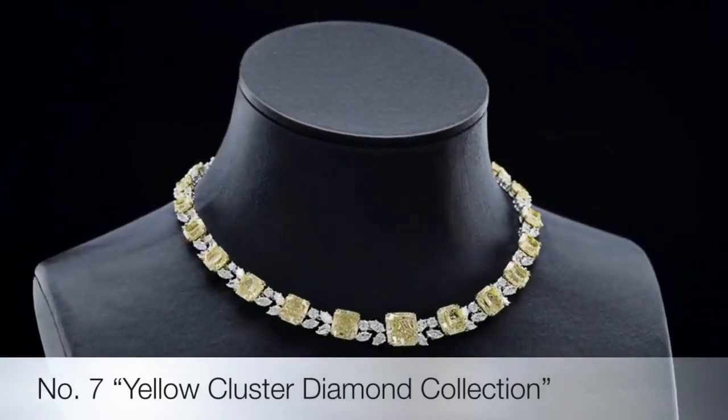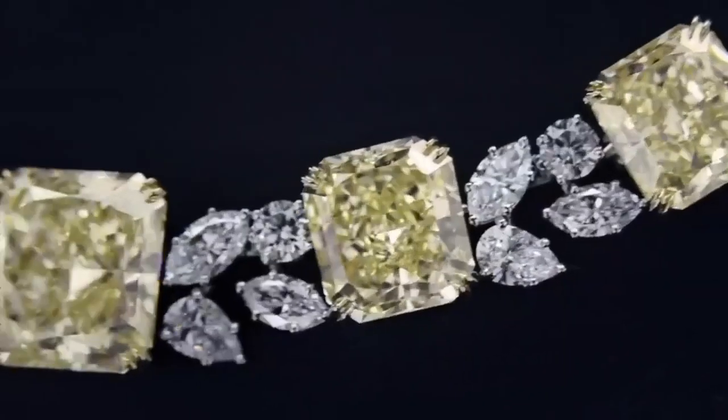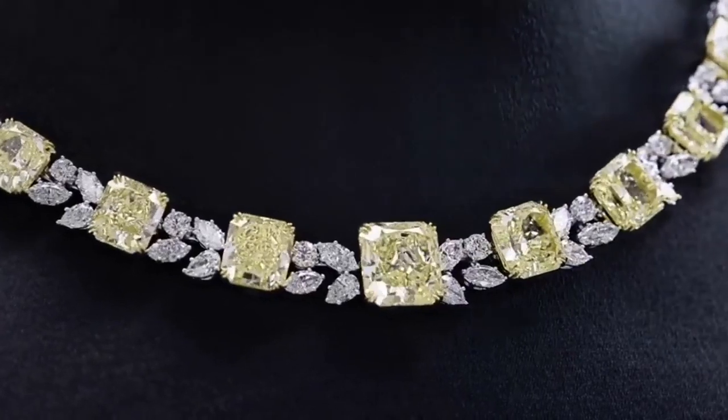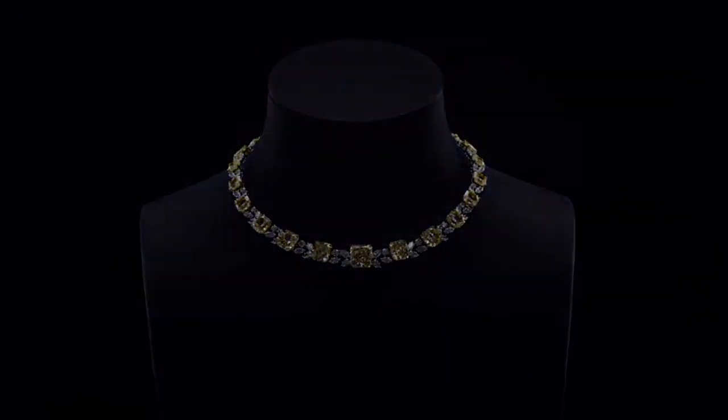This next set of pieces are parallel elegance. See the world through the brilliance of a radiant yellow diamond set in a stunning necklace. The yellow diamond is clustered on white flawless diamonds set on a platinum necklace, bringing its color, beauty, and simplicity together.